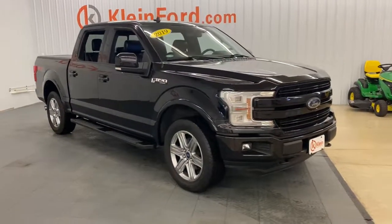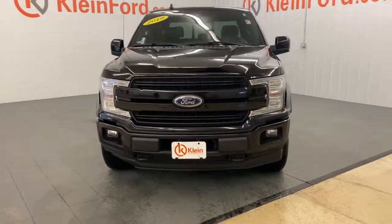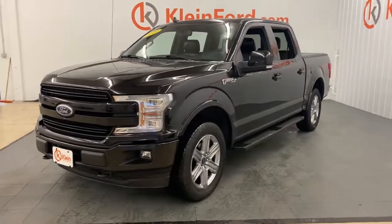Picture yourself in the 2019 Ford F-150. This vehicle is an outstanding buy with fewer than 60,000 miles on the odometer.